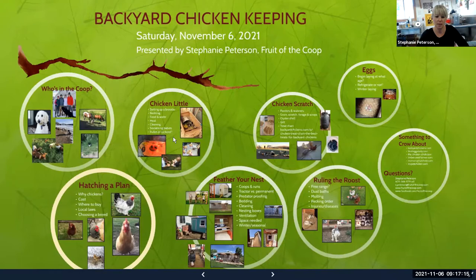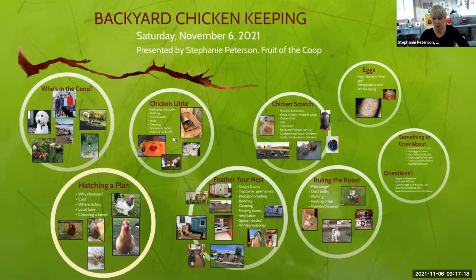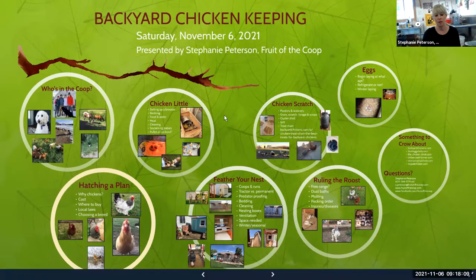For chick starter feed you'll have two options: medicated and non-medicated. That's a personal preference and there's some controversy around them. Generally the medicine in the feed helps prevent coccidiosis, which is a parasitic intestinal disease that can attack baby chicks and wipe out a lot of them pretty quickly. If you choose the medicated chick starter it supposedly will help prevent some of that. I haven't noticed one way or another that one is better than the other in my own experience.